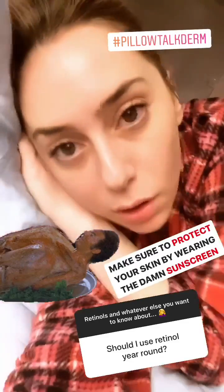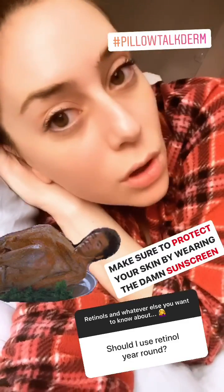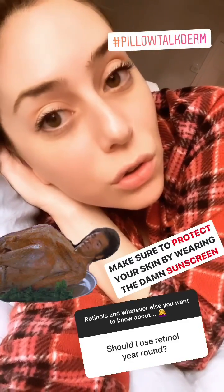When do you use your retinoid? Prescription: at night only, because daylight will break it down and it won't work. Over-the-counter retinols you can technically use both AM and PM, however I still only recommend it at night because it keeps your skincare routine simpler.